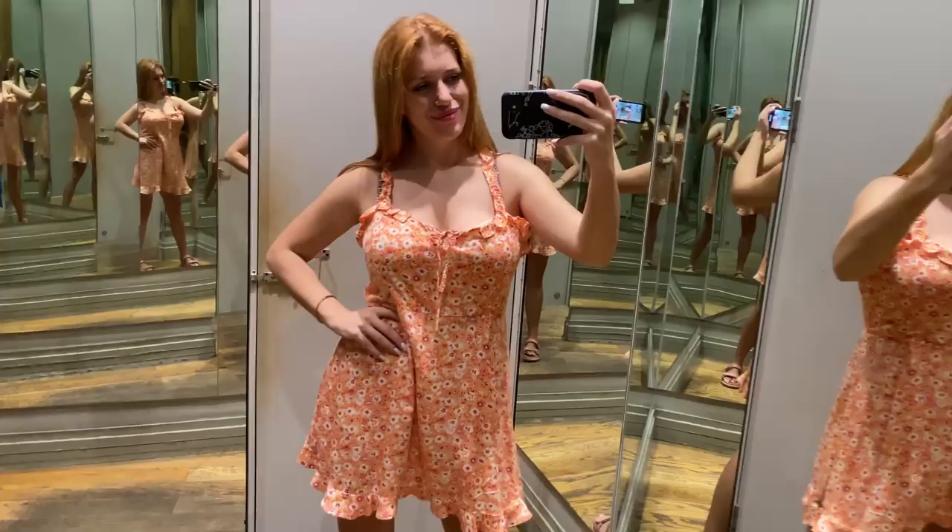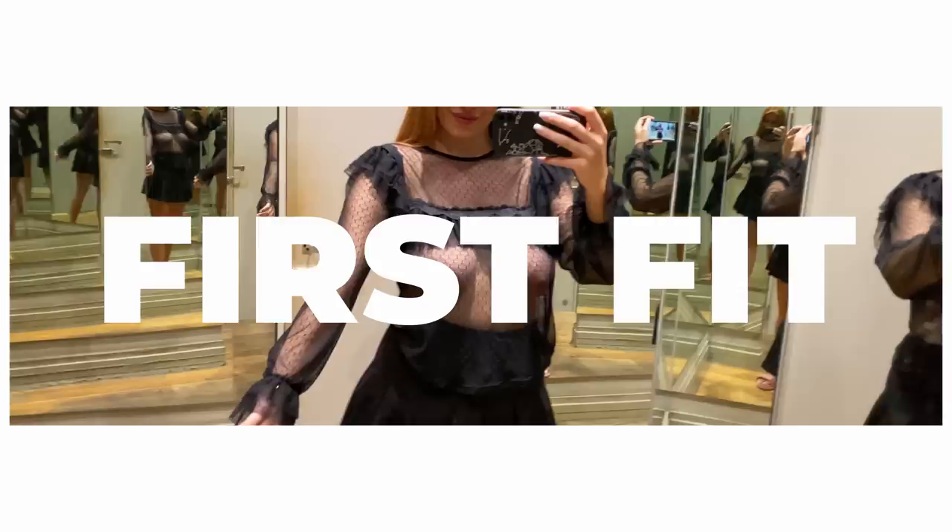Hi, it's Katie. Today I'm thrilled to introduce you to two fabulous pieces that will add an element of intrigue and style to your wardrobe. Get ready to dive into the world of transparency and unique design with me.